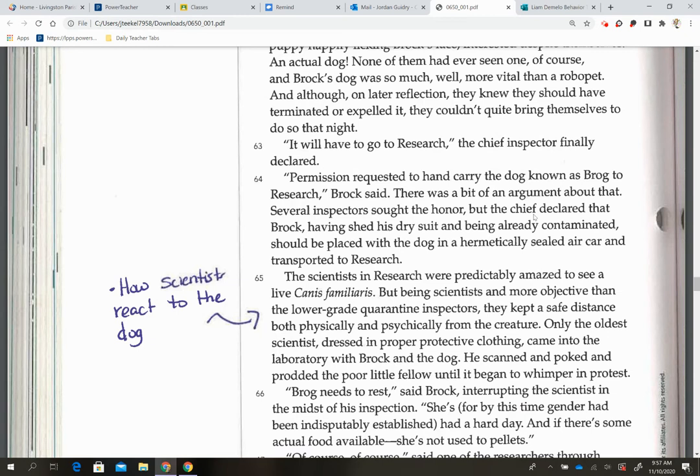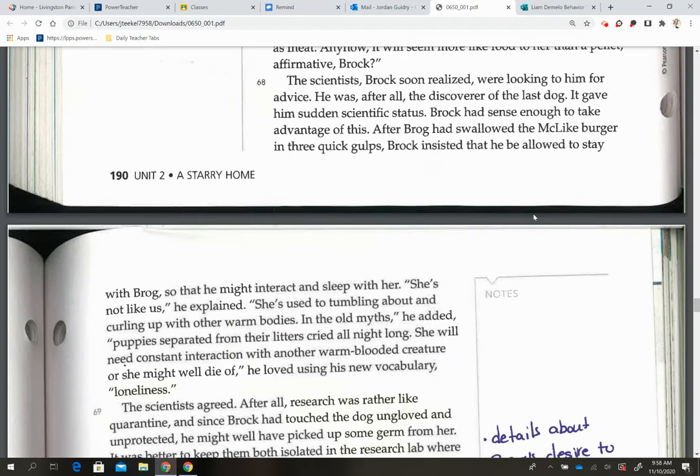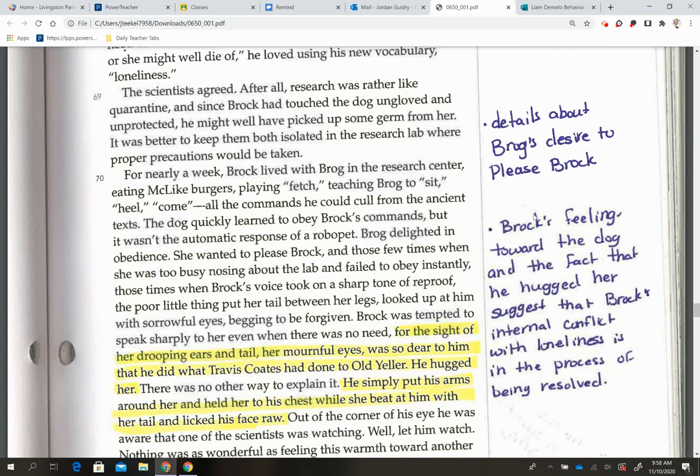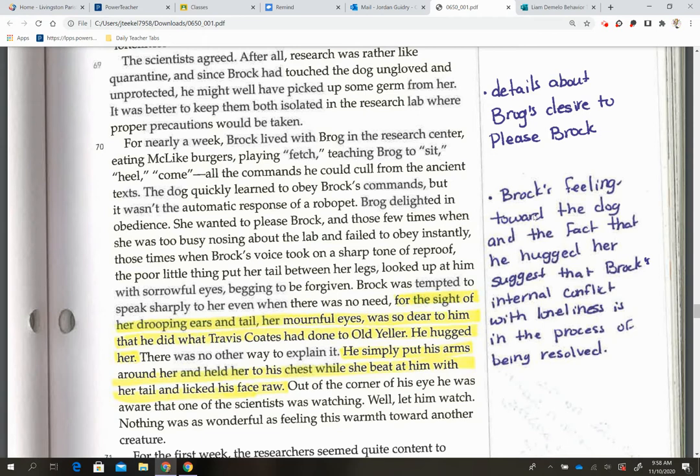On page 65, this is important because we have the words 'canis familiaris' and other Latin words — this is how scientists react to the dog, and the scientific terminology for the dog. This is how scientists from around the world classify animals, a system that allows everyone to use the same language. We also learn details about the dog's desire to please Brock, and Brock's feelings towards the dog. The fact that he hugged her suggests that Brock's internal conflict with loneliness is in the process of being resolved.